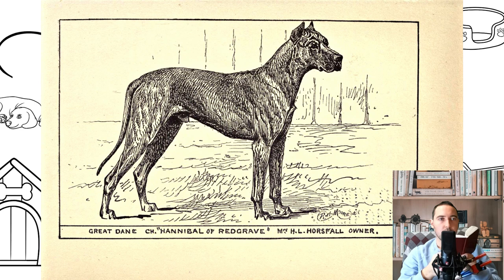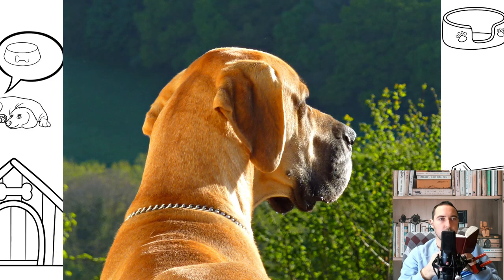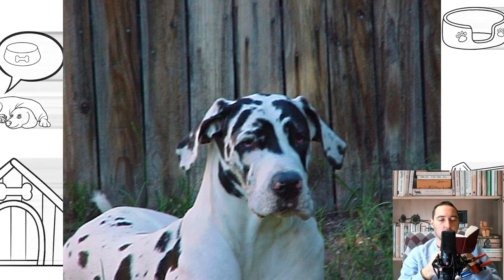The character of the Great Dane can be called calm; problems in communicating with people, as a rule, do not arise. The only thing worth remembering is that these dogs, not realizing their physical size relative to a person, can easily knock him to the ground. Therefore, when playing with them, you should not consider this as aggression from the animal.